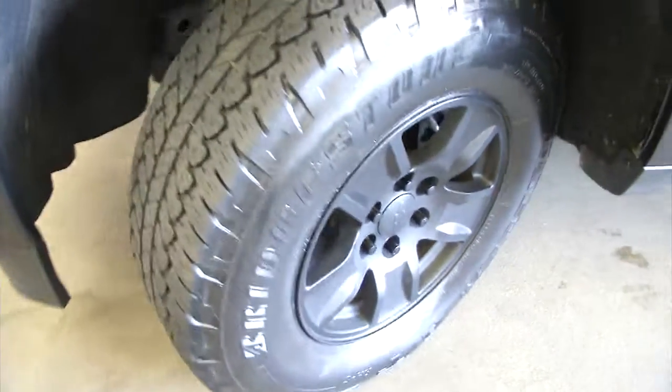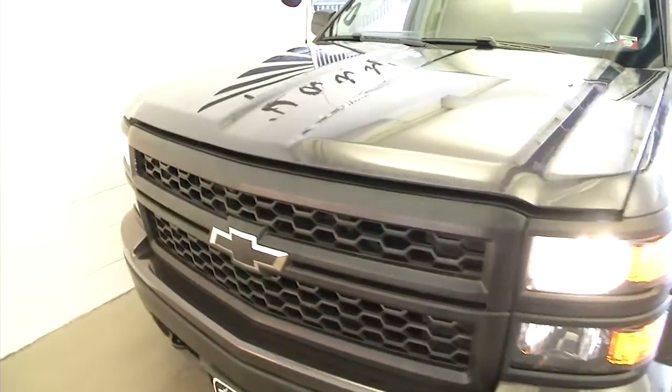Pop the hood. Making our way forward again — blacked-out wheels, good tread on the tires. Exterior paint is in perfect condition on this vehicle. Blacked-out bowtie, blacked-out badging throughout.